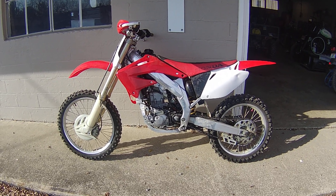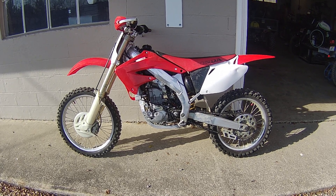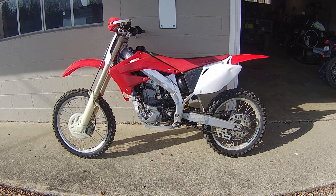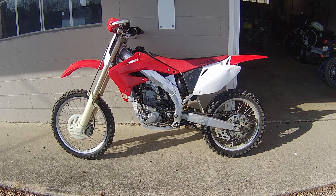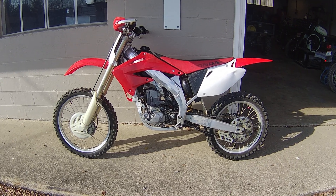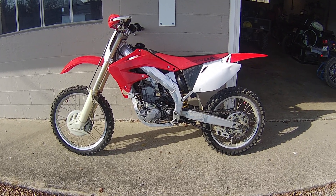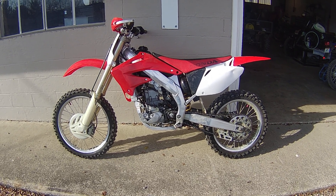Welcome back to Dragon Works, back on the 2003 Honda CRF 450R. Just finished the top end on it — a customer brought it in complaining that it was getting harder and harder to start, then couldn't start it at all. Brought it in with low compression.